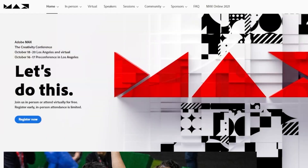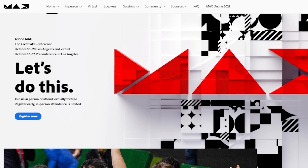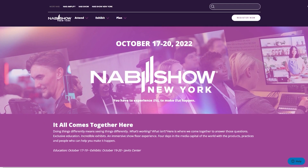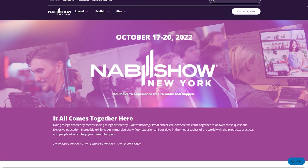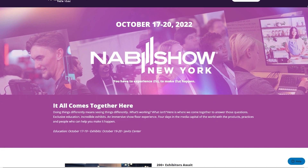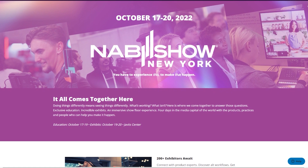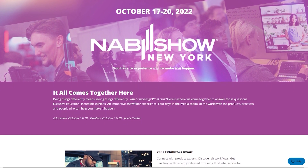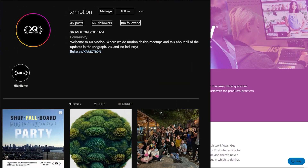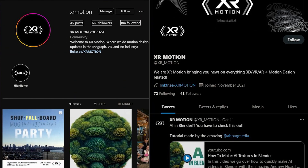Lastly, an industry event: Adobe Max conference is on October 18th through the 20th in Los Angeles. NAB will be October 17th through the 20th, at the same time, in New York City. At the end of NAB on the 20th, we will be having our meetup. Come hang out with us and follow our Instagram or Twitter for more news on that.